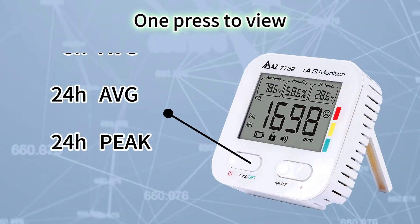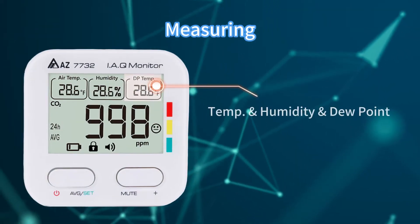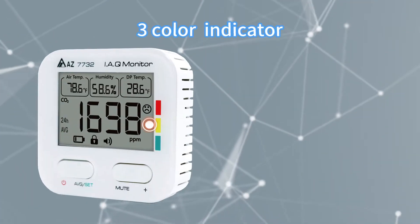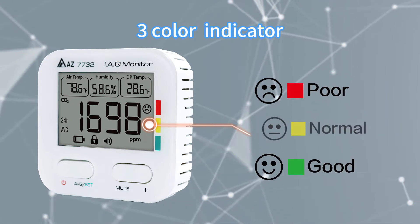One key press to review logged average and peak values. Reliable temperature, humidity, and dew point readings are included. Three color notification with face emoji indicates the current CO2 level.